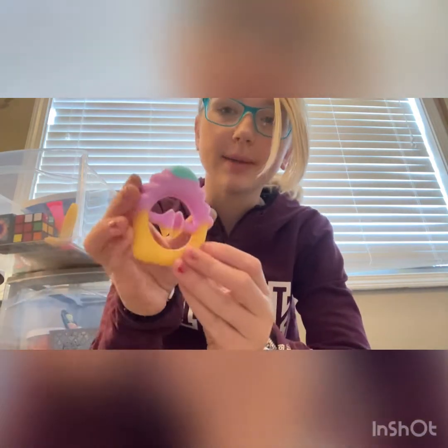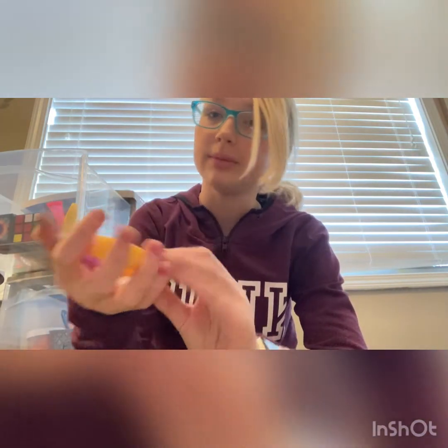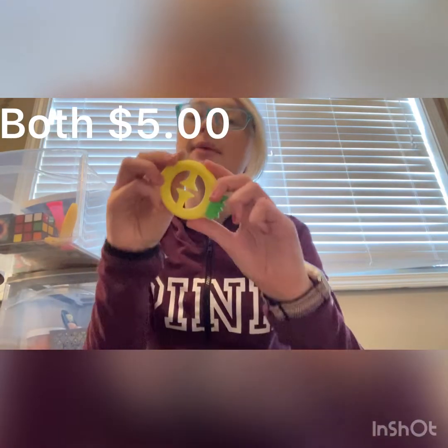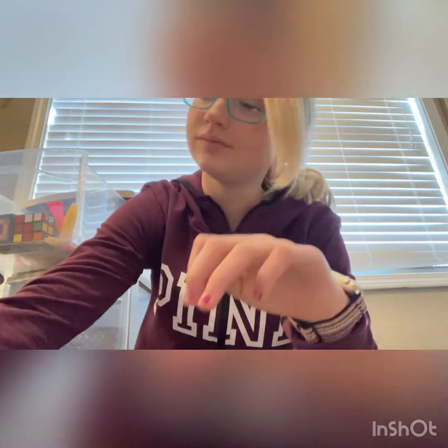This cupcake snapper — five dollars at Five Below. Next, this pineapple snapper — five dollars at Five Below. Next, this boba snapper — five dollars from Five Below. As you can see, all my snappers are from Five Below. I don't have a lot of snappers but I'm okay with that because that's all I really need.